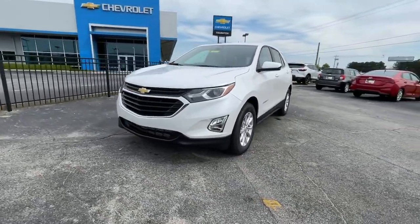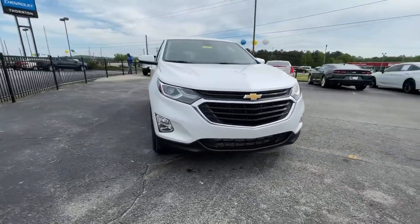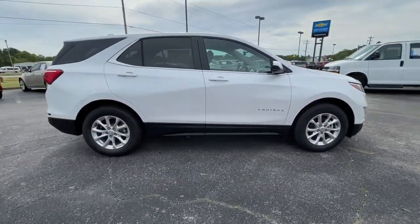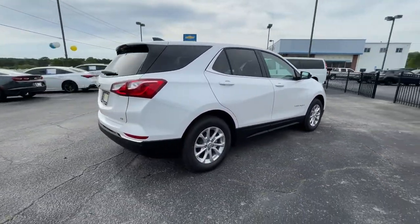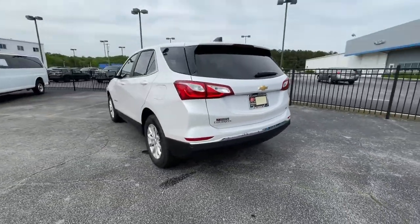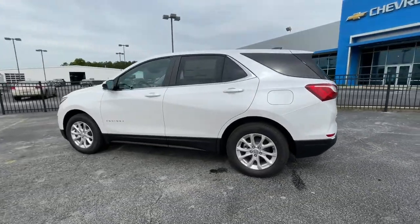Get acquainted with the 2021 Chevrolet Equinox. The advanced safety features, passenger-friendly cabin, generous cargo space, and connected technology of the Equinox help you navigate every twist and turn of the road with confidence and style.